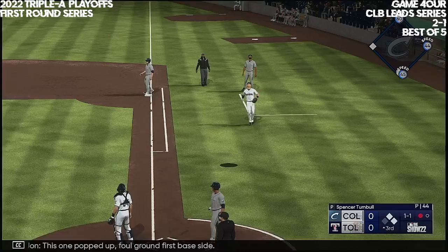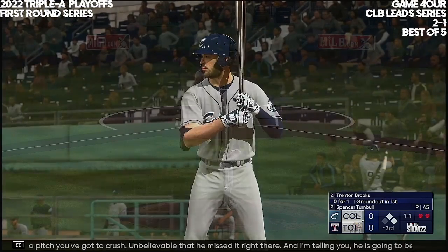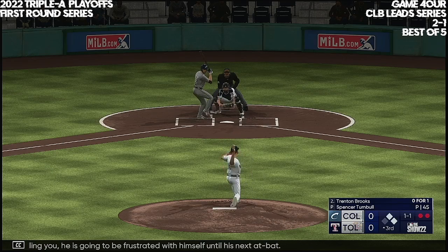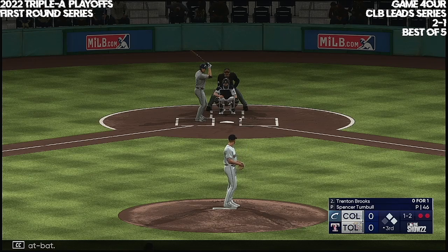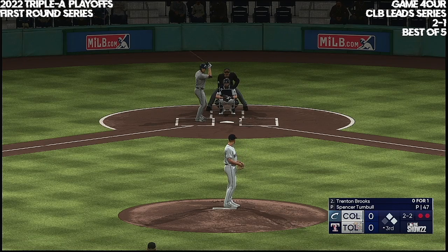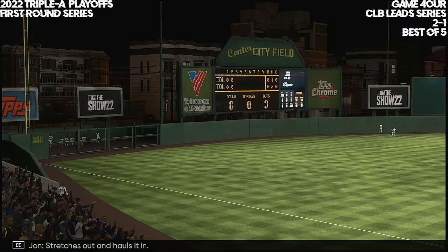This one popped up, foul ground, first base side. Lester makes the play — two away. That was a pitch you've got to crush — unbelievable that he missed it right there. He's going to be frustrating with himself until his next at bat. That one not close, two and two. In the air out to center — way back there. Stretches out and holds it in.